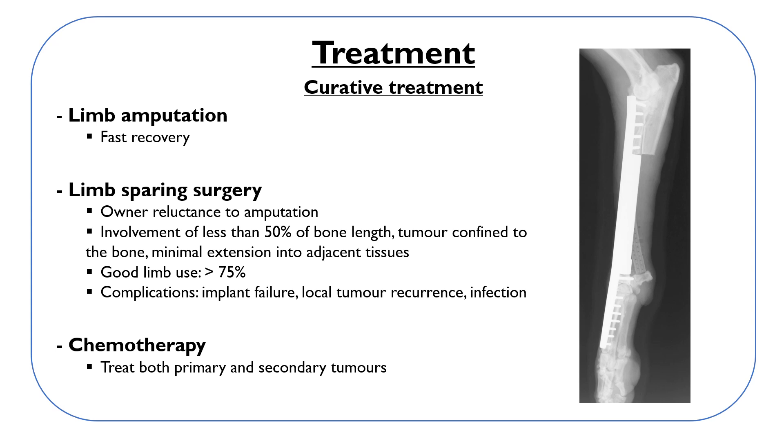Curative surgery is always combined with chemotherapy to treat both the primary tumor and potential metastases. Metastases are the most common cause of death in dogs after treatment. Lungs and other bones are most frequently affected by metastases, but many other tissues can also be involved.